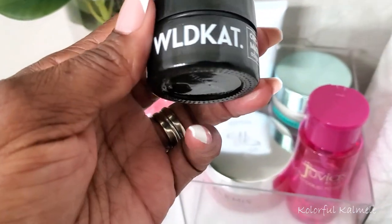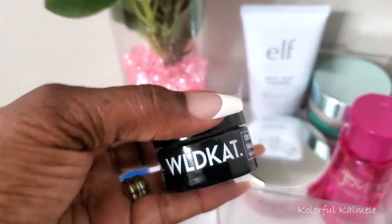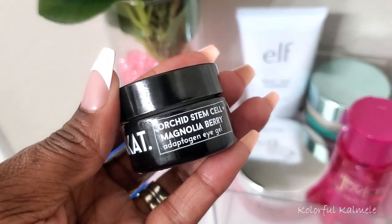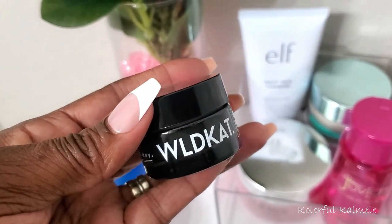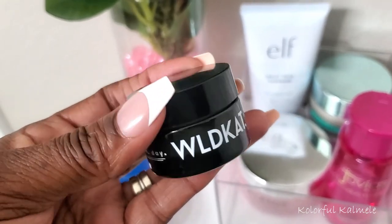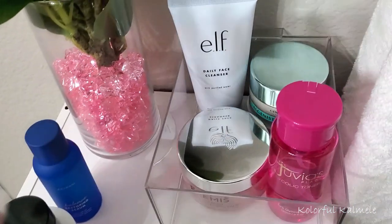I've also been trying to focus on the dark circles under my eyes and wrinkles. This is from Wildcat — it's the Orchid Stem Cell Magnolia Berry Eye Gel. I just started trying this out. The older I get, the dark circles under my eyes are getting worse and worse, so I really want to do something to help that.